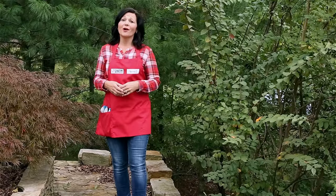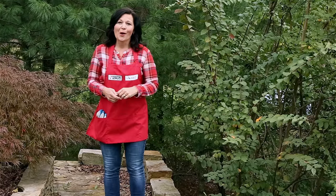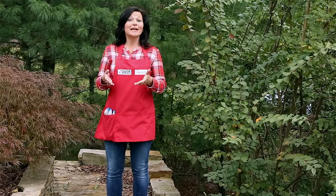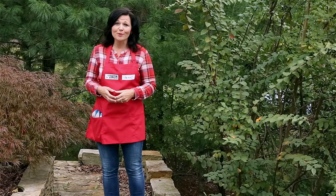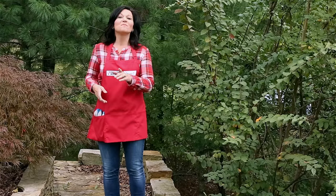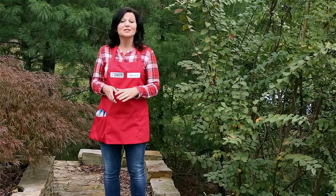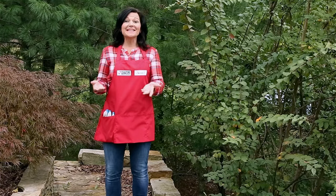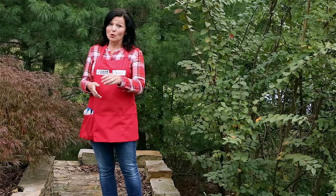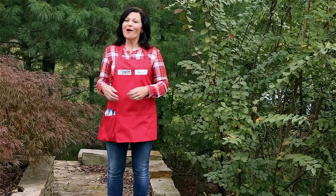Attracting wild birds to your backyard takes more than just bird houses. Wild birds look for places to feed and nest, and creating a permanent habitat for wild birds will make them want to come back year after year. One of the best ways to attract wild birds is to make sure that your yard is inviting to them. Here are a few tips on how to transform your yard to attract birds of all types.